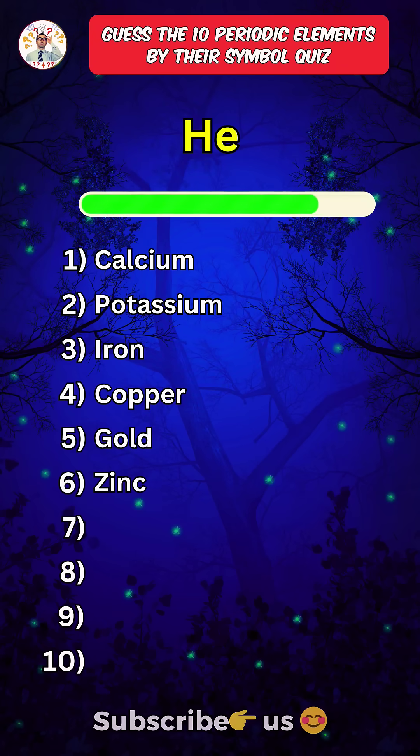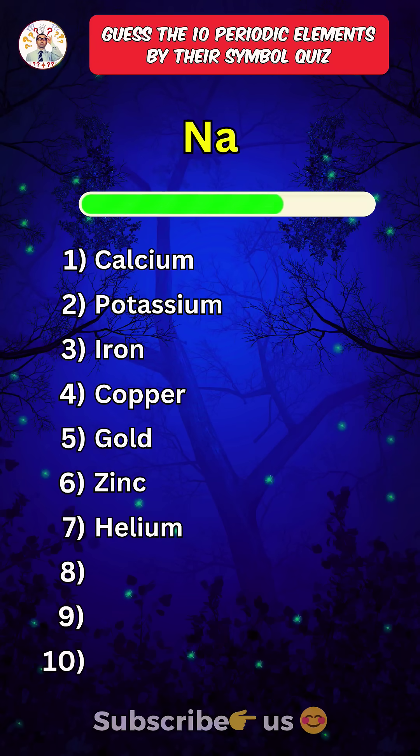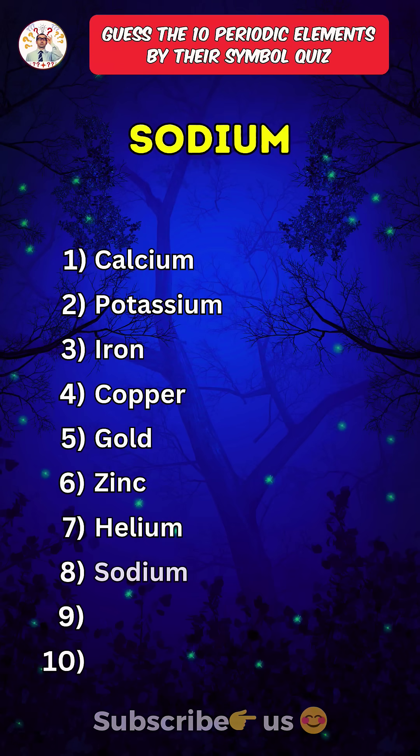Seventh one. Helium. Eighth one. Sodium.